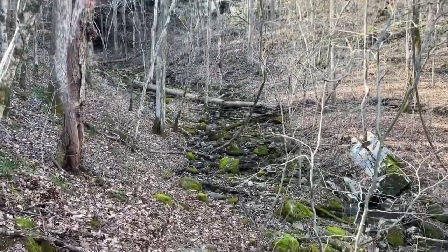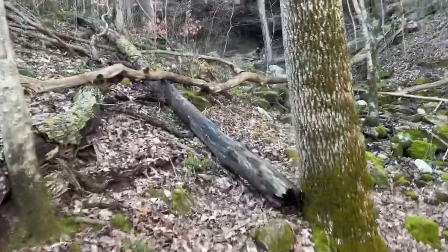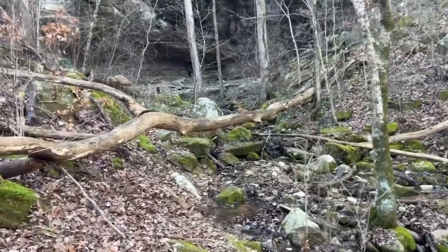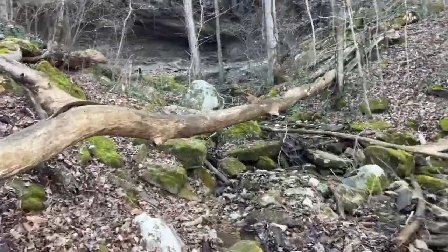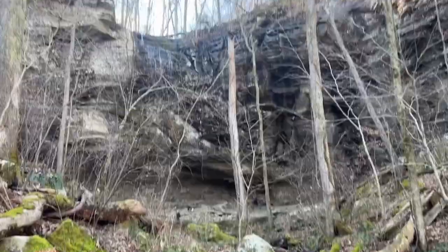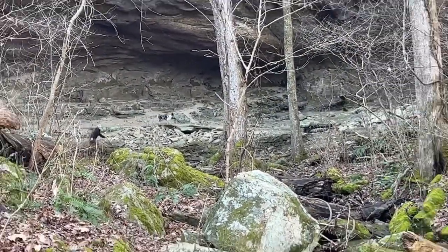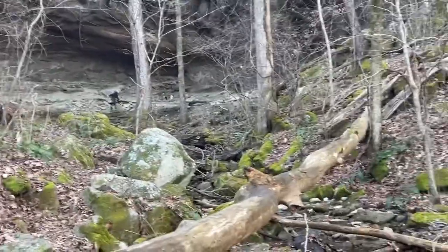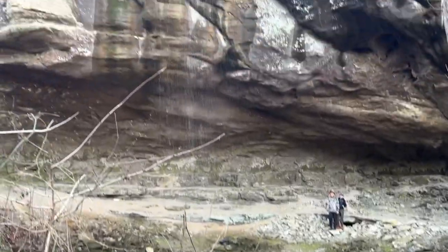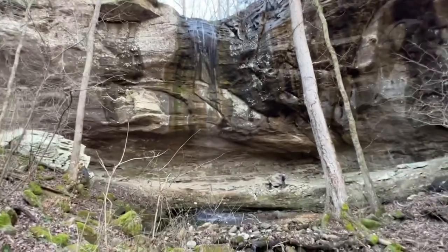It doesn't get much prettier than that. I found the boys — Willie sniffed them out for me. Look at this place! How have we never been here before? We've had our place at Mountain View since spring 2015 and never found this place. It's five minutes off of the highway and I am just in awe of how beautiful it is.